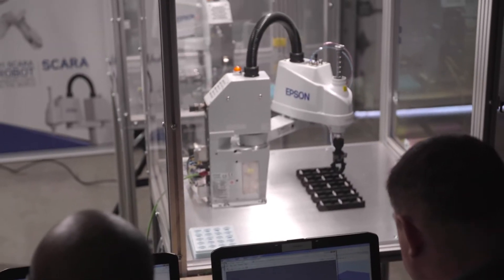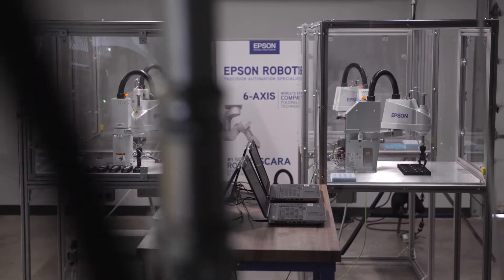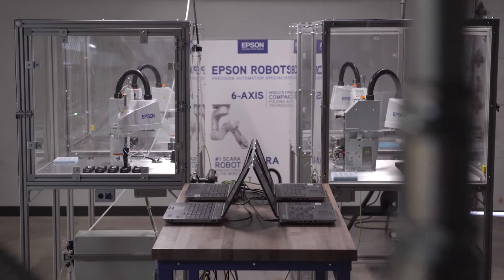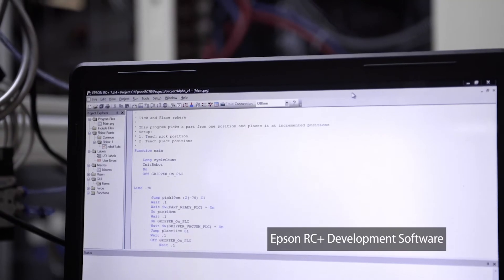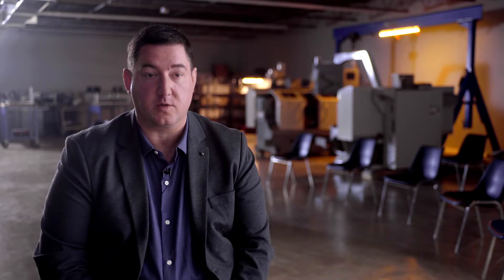We chose the Epson T3 robot because Epson is the number one SCARA manufacturer worldwide, that is ultra low cost, and has the RC+ programming environment and language with the simulation package together — which is an advantage for some of the teachers in the schools and the program advisors at the colleges.